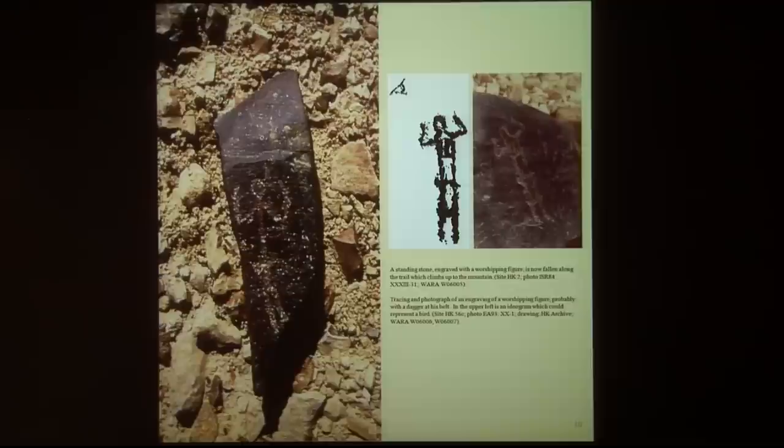This one probably was standing and now it's fallen down. Unfortunately, some of these praying figures along the trails have been stolen — they are missing. In Israel, many people like to be collectors, and these pieces are ending up in private gardens. But luckily we recorded everything, so we know exactly what we have.